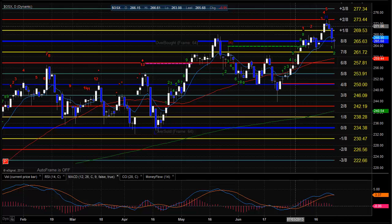The OSX was sloppy and lower on the day, kind of gaming this 8/8 level. This is where the power of those 8/8 levels comes into play. So 265.63 — the 8/8 on the Gann box — is going to be key support. If we break that, 261.72, which is almost today's low, and then the 50 DMA is going to be support at about 259.50.